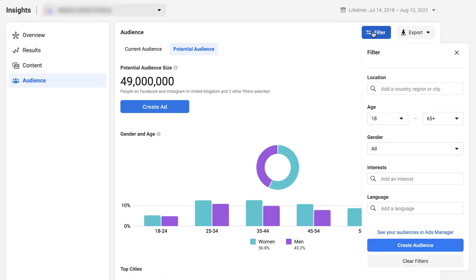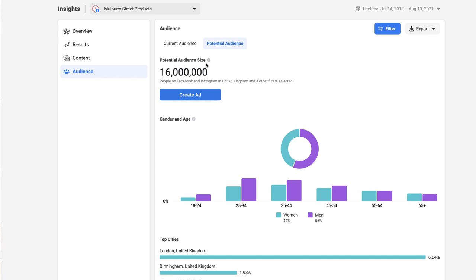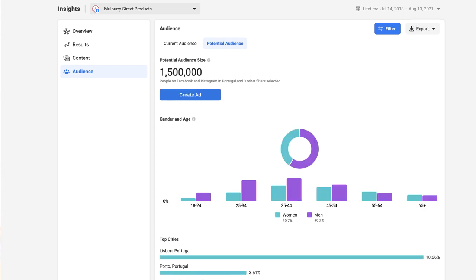Hit the filter button in the top right-hand corner, make sure you've selected the potential audience tab, and then use the interest box - depending on what niche you're in, simply put your niche in. We'll go with golf. From inputting the golf interest, we can see the potential audience size is 16 million people. If we want to narrow results to a specific country - say we find potential for a product in Portugal, which is a big tourist area especially for English golfers - we can put Portugal in, and the potential audience size for golfers in Portugal is 1.5 million people.